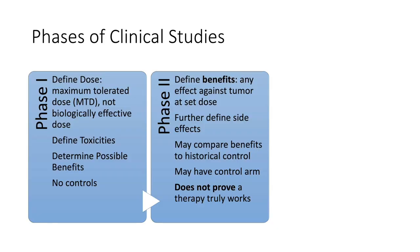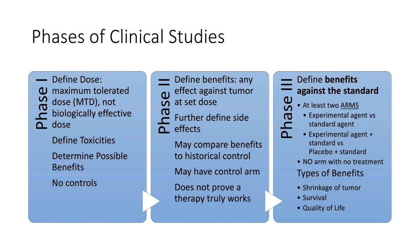Phase two is when we get the first look at the benefits of a medication — to see if it's effective against the tumor at that maximum tolerated dose. It also can further define side effects because more people will be enrolled into this phase. And it can be used to compare benefits to a historical control, but usually doesn't have a large control arm. It's usually not enough to prove that a therapy is working or not.